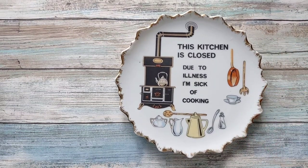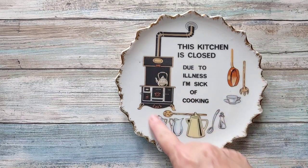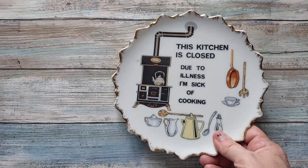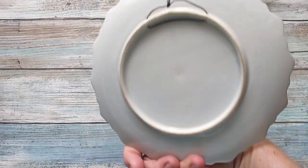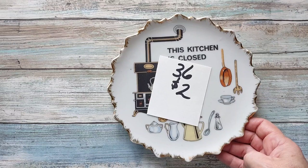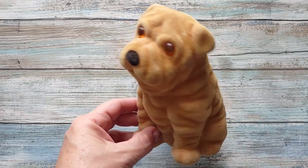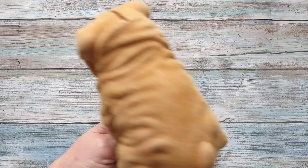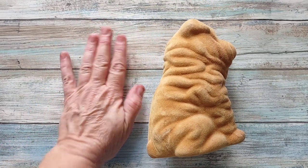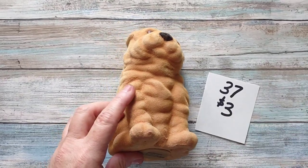Number thirty-six is one of these vintage funny plates — 'The Kitchen is Closed Due to Illness, I'm Sick of Cooking.' I like the old cookware imagery on it — it has a brushed gold around the outside. There's no maker that I found, it probably had a sticker. It's about this size and has a wall hanger. It is going to be two dollars, number thirty-six. Number thirty-seven is this little flocked Shar-Pei puppy — it is very wrinkly and has a bank, some nice flocking, and cute little eyes. He is going to be three dollars, number thirty-seven.